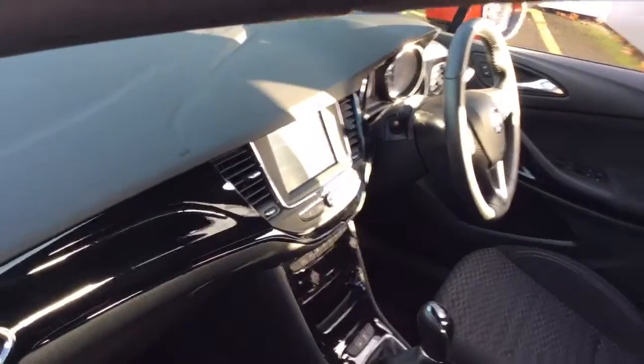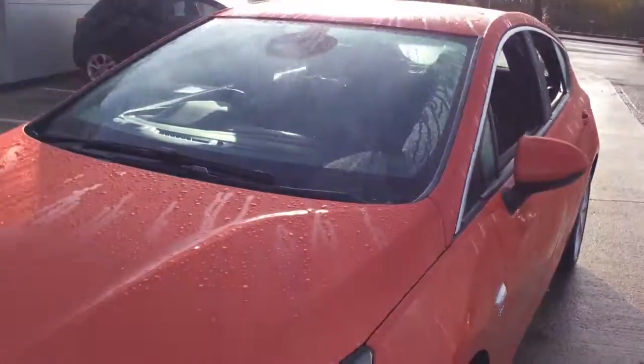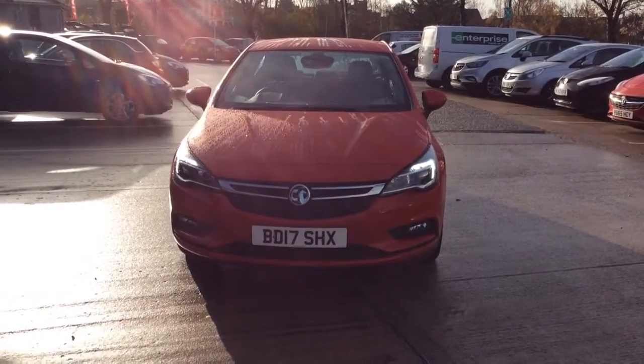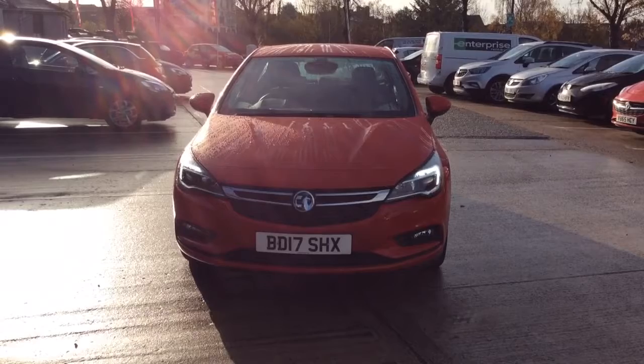There are flexible finance options and Bayless service plans available. If you are interested in this Astra, please give us a call at Bayless Vauxhall Eversham on 01386 768 400. Many thanks.